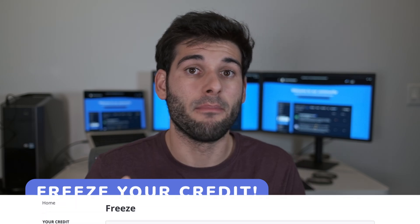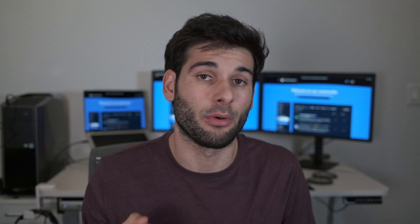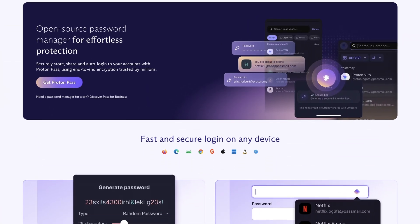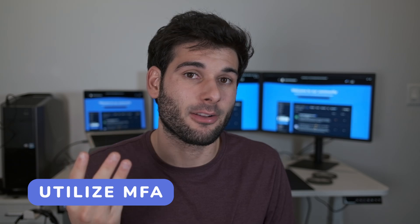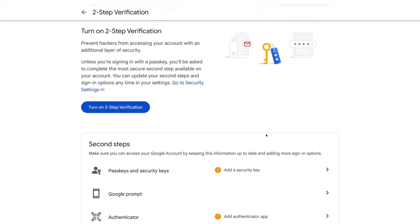Freeze and monitor your credit — it's the most important thing in this video. We covered this earlier in the social security number section. Use a password manager or another method of securely storing unique passwords for each website. Utilize multi-factor authentication as often as possible, opting for more secure versions of MFA like TOTP instead of your phone number.